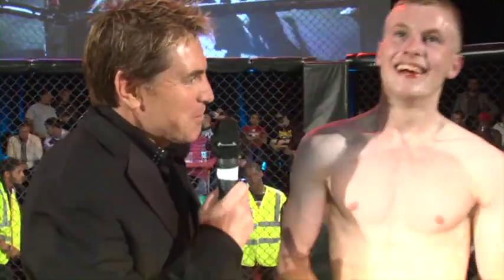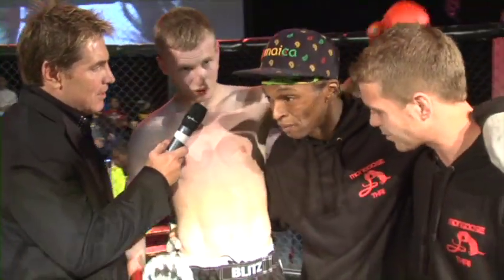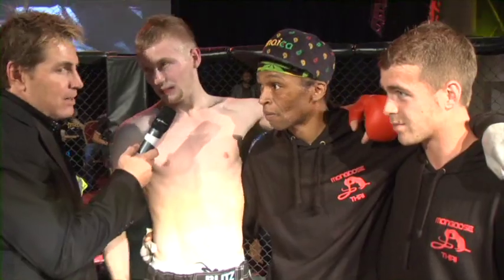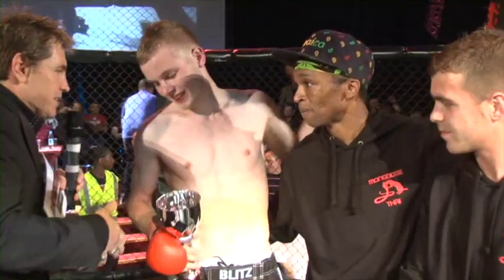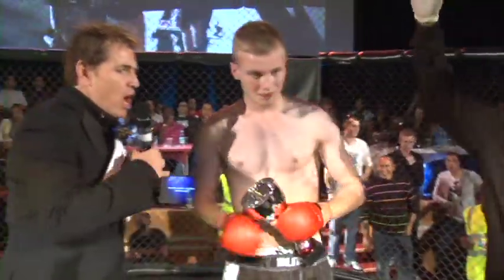I'm here with the winner, William Pettis. William, fantastic fight — quick pace to that fight. Give us your thoughts. Thanks very much. The guys at Mongoose Tire Club — children, Tommy Gun, all the boys down there — very, very well done. Fantastic job. Ladies and gentlemen, William Pettis!